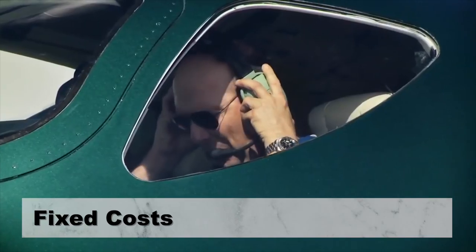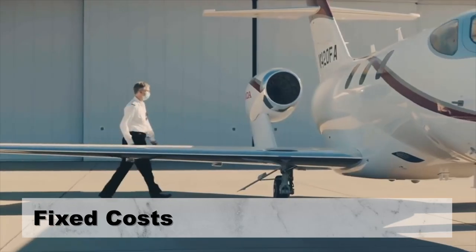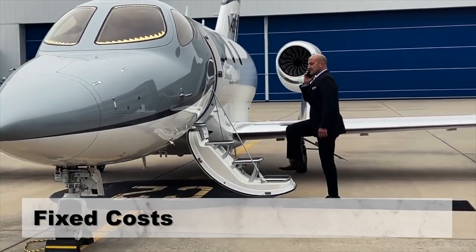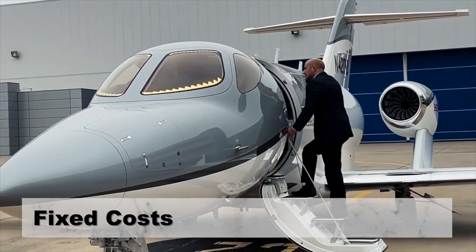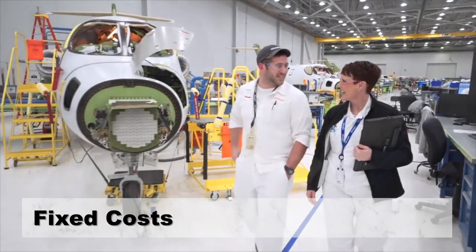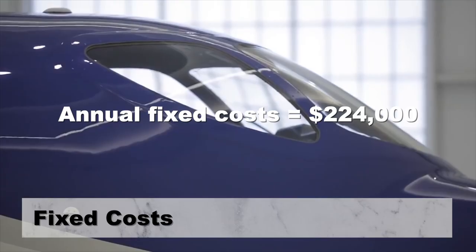Crew members play a vital role in aviation, providing a high standard of customer care and ensuring all passengers are safe and secure. Crew salary is one of the most notable costs, at around $150,000 per year. Maintenance of a private jet is as necessary as that of a commercial plane, keeping it flying safe and sound. Other additional fixed costs such as crew training, hull insurance, and liability insurance are also included in yearly expenses. These fixed costs continue every year whether the plane flies or not. The estimated annual fixed cost for operating the HondaJet HA420 is $224,000.